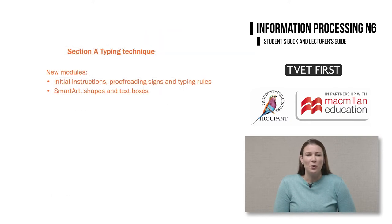There are a few new modules in the typing technique section, including initial instructions, proofreading signs and typing rules, smart art shapes and text boxes.